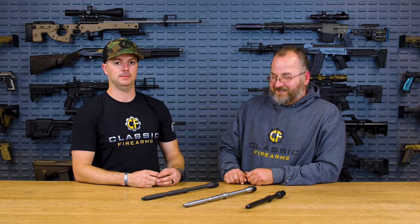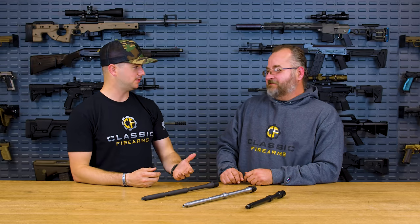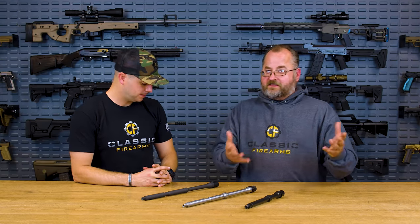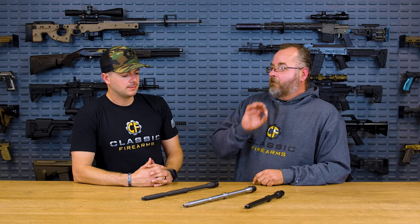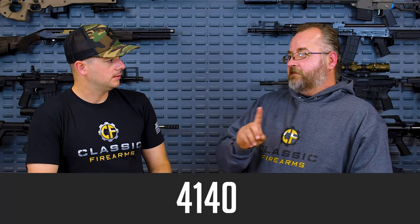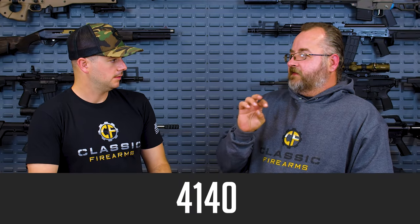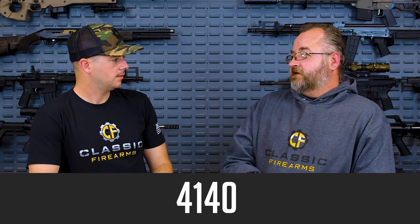Honestly I could just walk away now because you've got all this information in your brain housing group. So, tell us about the materials. There are so many options, and especially when you look at building your own, there's a lot to consider. First off, when you look at barrel material — it's obviously steel. So let's define steel: steel is iron alloyed with other things, predominantly carbon but other elements as well.